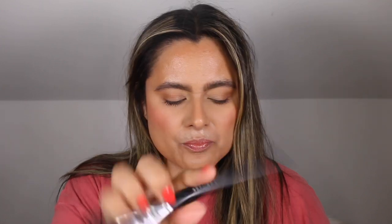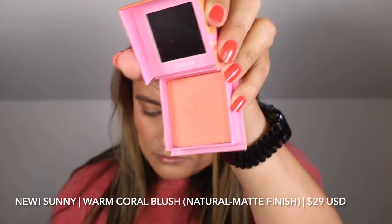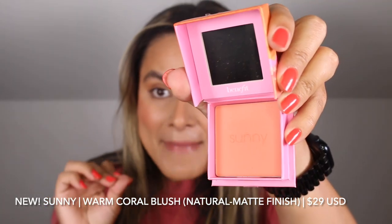If you are wondering what shade I am wearing today it is the shade Sunny, because it is sunny in LA today as it is every day. I'm going to apply just a wee bit more — this is the shade I have been wearing all week long. So this is the shade Sunny. It is described as a warm coral blush with a natural matte finish.